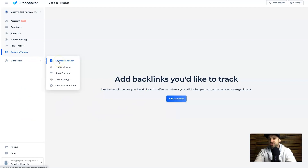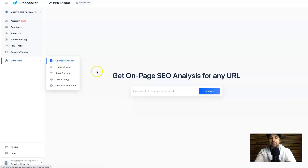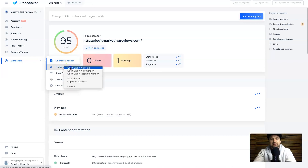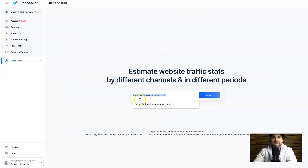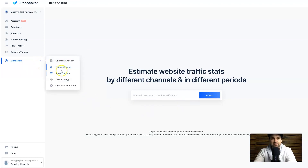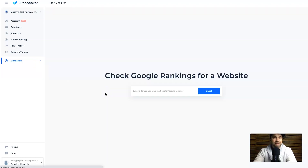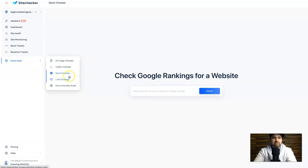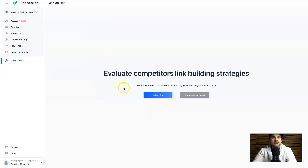Moving forward, we still have a few extra tools to go through. We have the On-Page Checker, which is basically like the Chrome extension except much more thorough — I'll get that going while I look at the Traffic Checker. The Traffic Checker lets you put in a website, click Check, and it finds as much information about that domain as possible, giving you a rough estimate of how much traffic that website gets. Next we have the Rank Checker — you can put in a competitor's website and it's going to show you how their Google rankings are actually going.